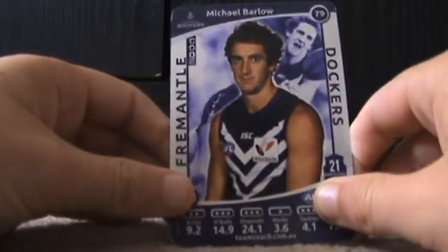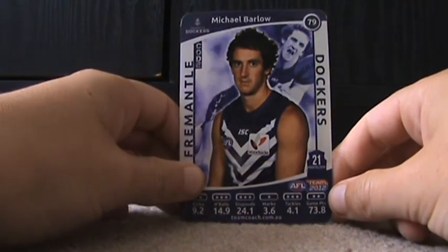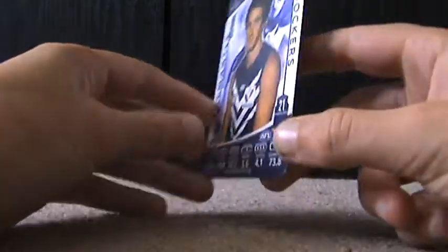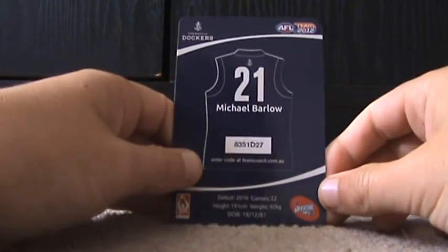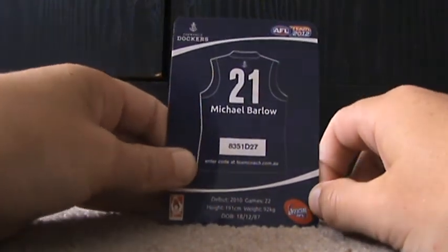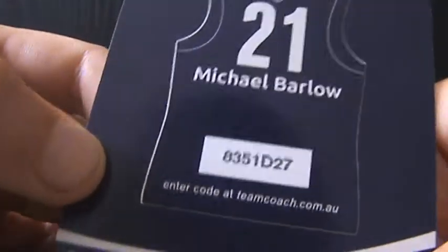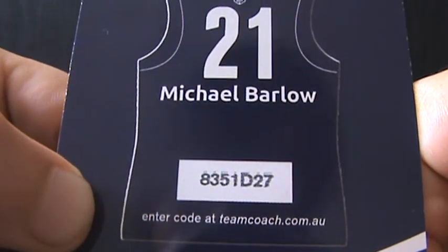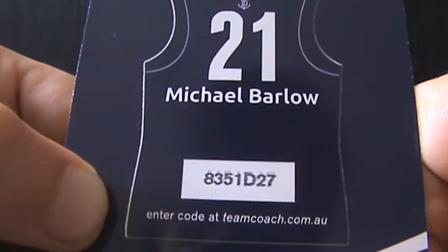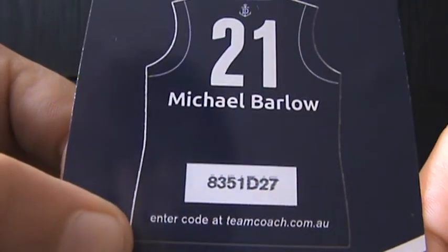I got this one recently — I got this yesterday. Michael Barlow, or Barlow, however you'd like to pronounce it. His number is 21, and his code is 8351D27.